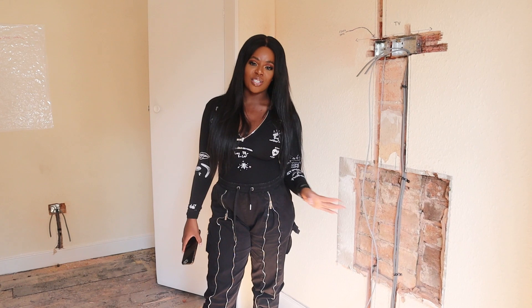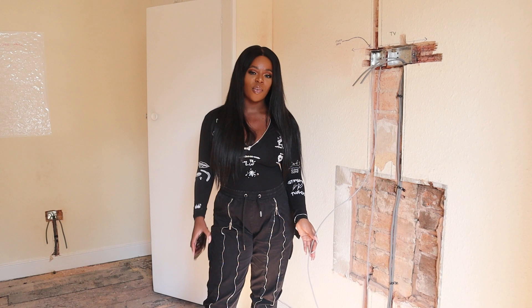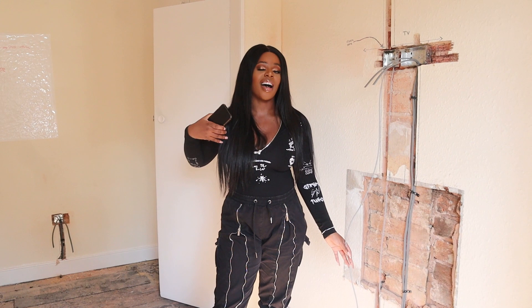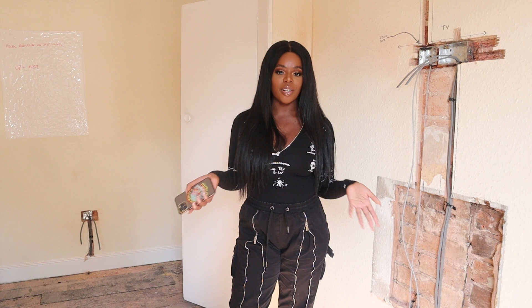So this week has been the start of the first fix electrics. First fix electrics is when they do the rewiring and chase things through the wall - it's basically all of the electrics that you don't see. Things like light fittings are later; this is all the behind-the-scenes work. That's what the guys have been working on this week.